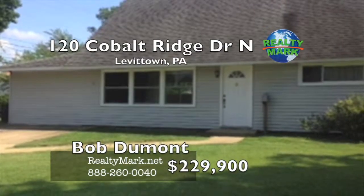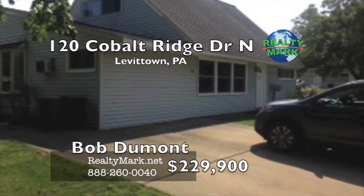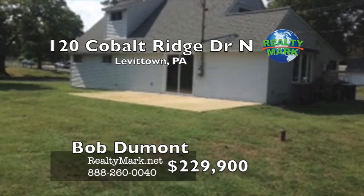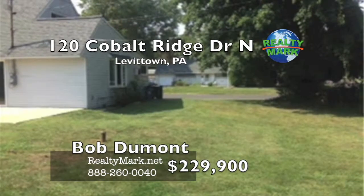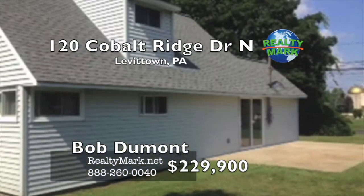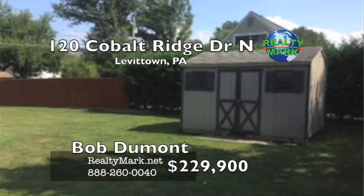RealtyMark — we're coming to a lawn near you. This home has a new kitchen and new windows, fresh paint and new laminate flooring. There is a great oversized lot and the home has built-in bookcases in the living room. It is located in the desirable Cobalt Ridge section of Levittown. Please call Bob Duma with RealtyMark.